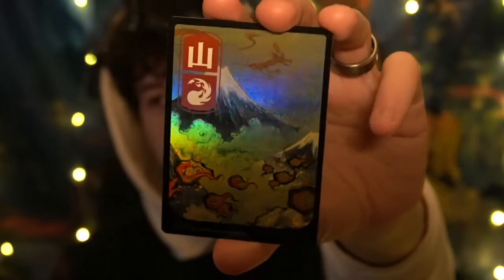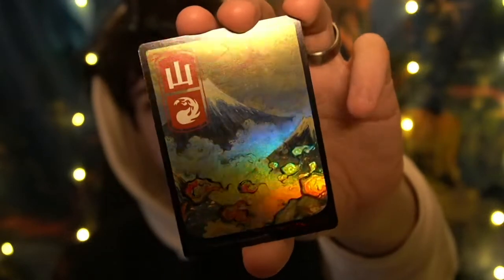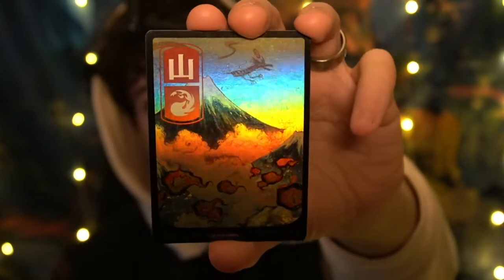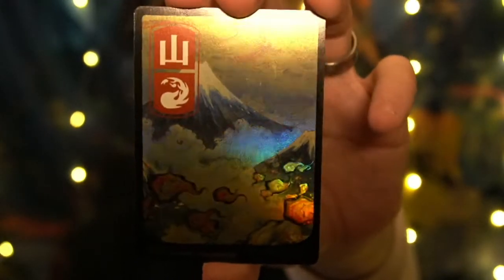We have one of the two mountain arts in a holo. There are so many small details — the dragon, the random fire, the big fireballs in the back with small details. And it's all so, so nice. It's a mountain, which is a red mana.